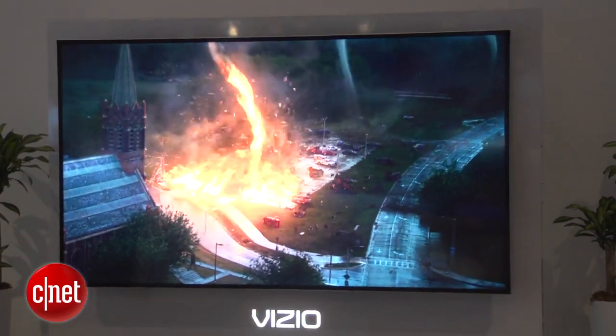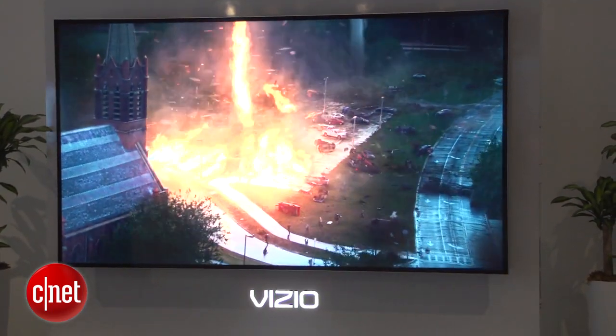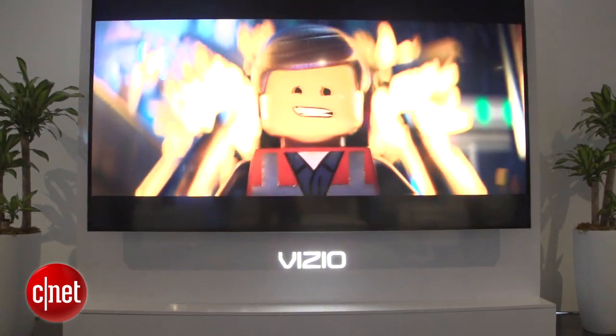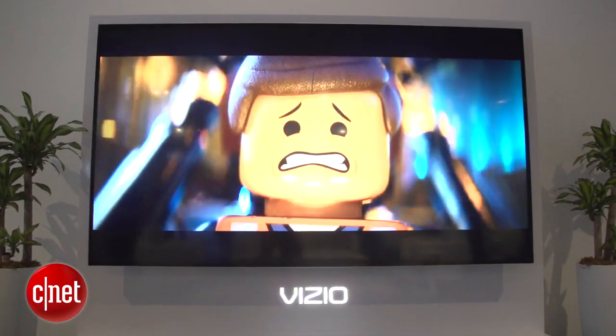The 120-inch, $130,000 TV does not include speakers, apparently because Vizio figures that people who can afford it can also afford a dedicated audio system to go with it. Meanwhile, the 65-inch version includes a matching detachable speaker bar and a wireless subwoofer for audio that Vizio claims outperforms any other TV.